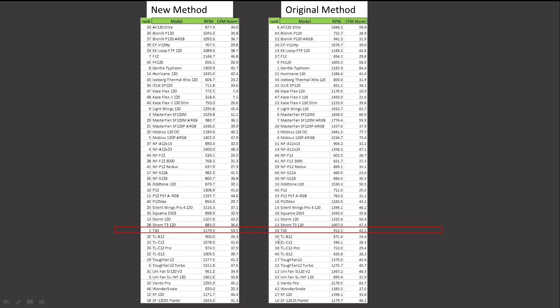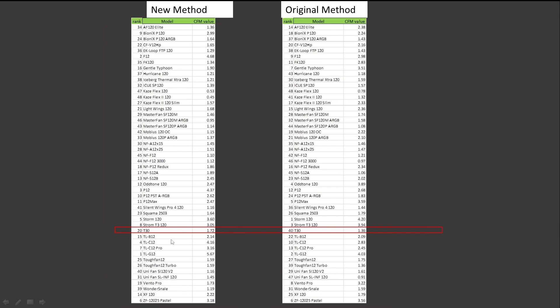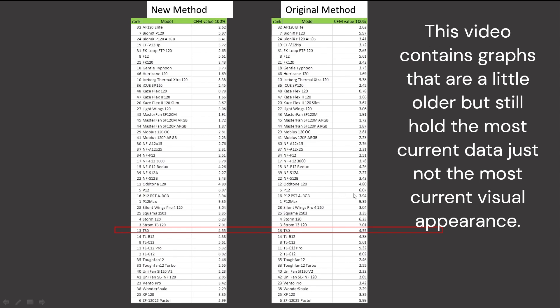CFM testing, noise normalized: the T30 was ranked 20th and is now ranked 1st. CFM testing at 100% PWM fan signaling: the T30 was ranked 1st and retains that position. Value proposition for the CFM test, noise normalized: it was ranked 40th and is now ranked 20th — a nice improvement in position. Value proposition at 100% PWM fan signaling for CFM testing: the T30 was ranked 13th and retains that position.